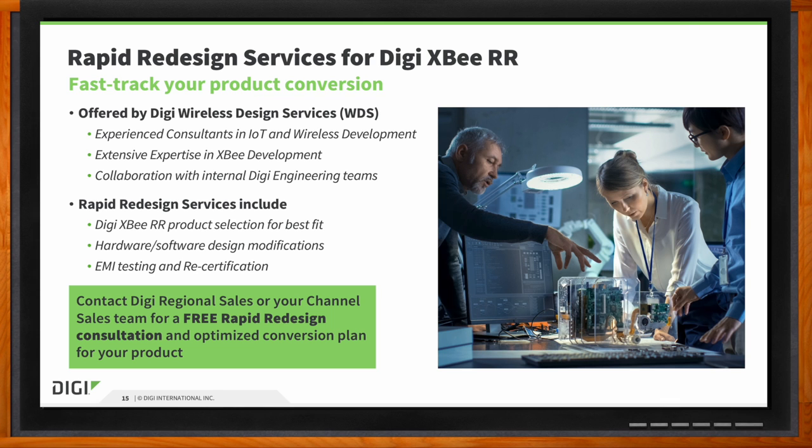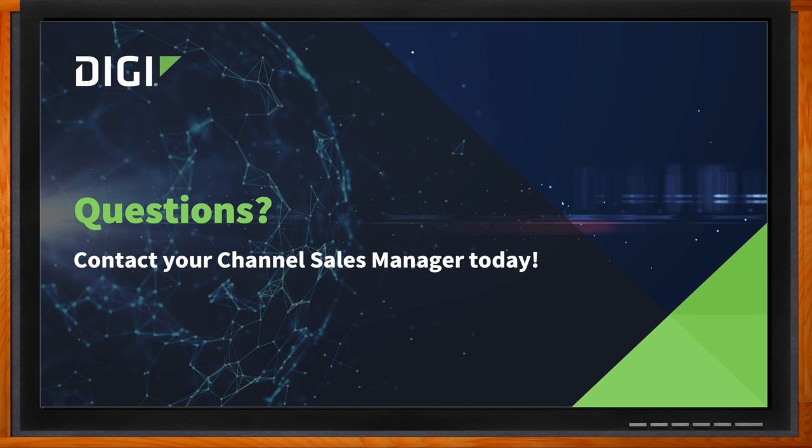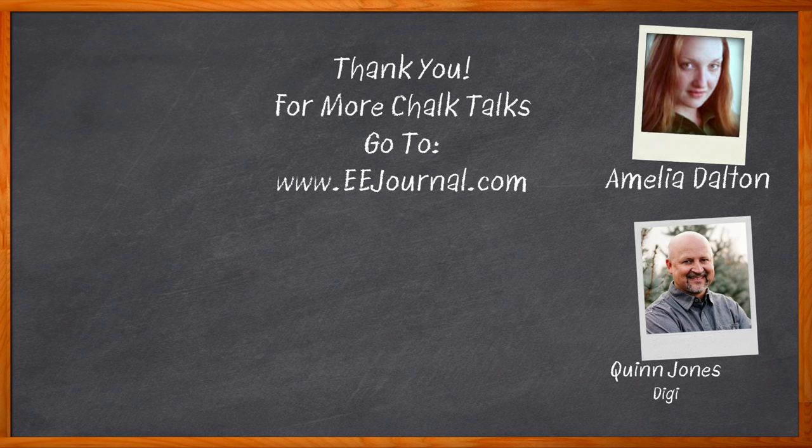Quinn, I think that's all I have time for today — thank you so much for joining me. Before we go, don't forget to click that link where you can find even more information about this topic from Digi. For Chalk Talks, I'm Amelia Dalton from eejournal.com. For more Chalk Talks, head over to the Chalk Talks section of EE Journal or to youtube.com/eejournal.